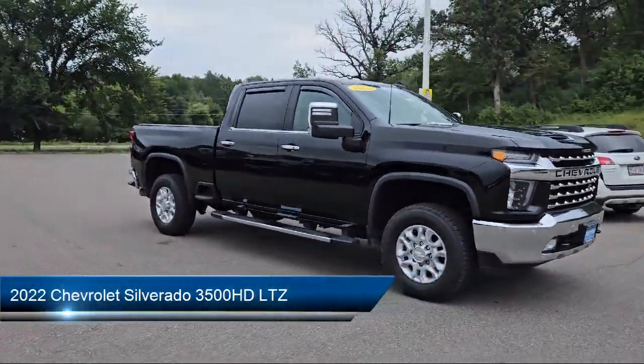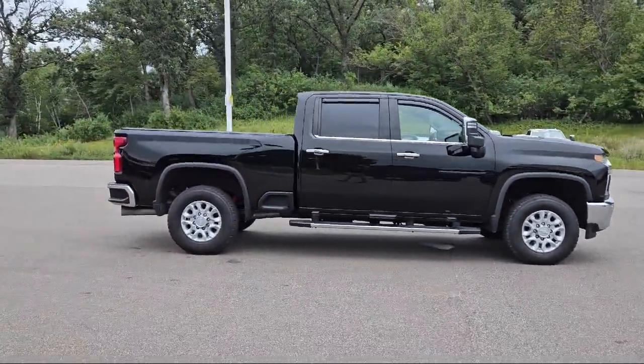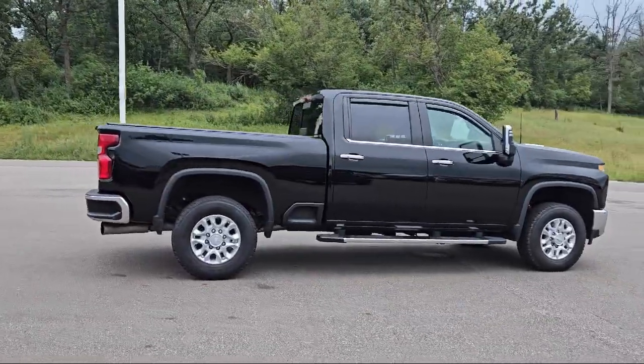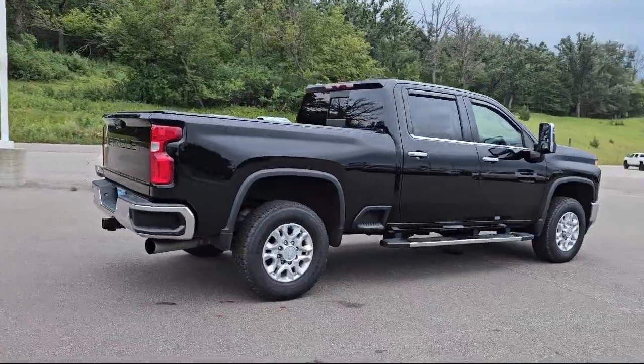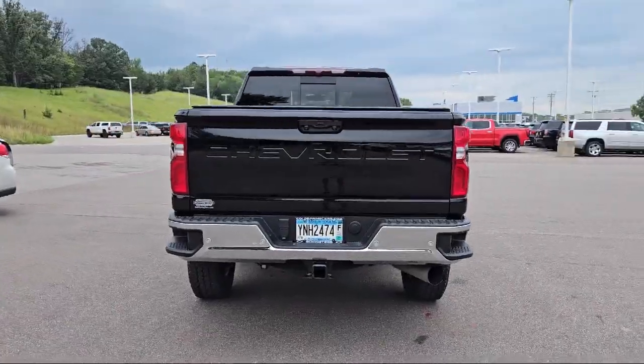It comes equipped with a Duramax 6.6 liter turbocharged diesel V8 engine, LTZ preferred equipment group, smart device integration, navigation, auxiliary audio input, MP3 player, and exhaust brake.